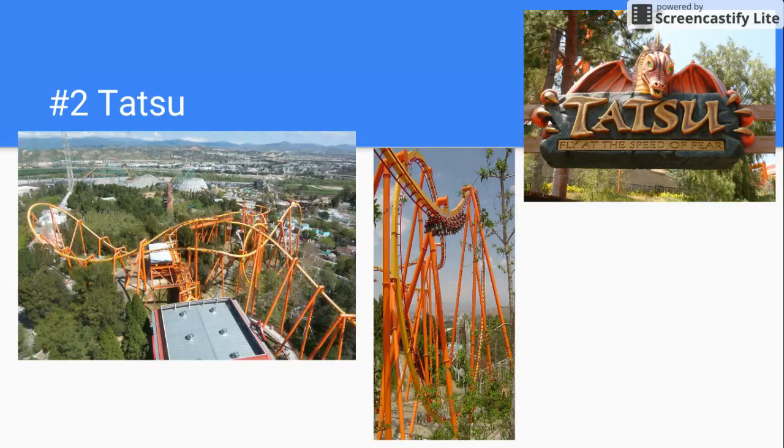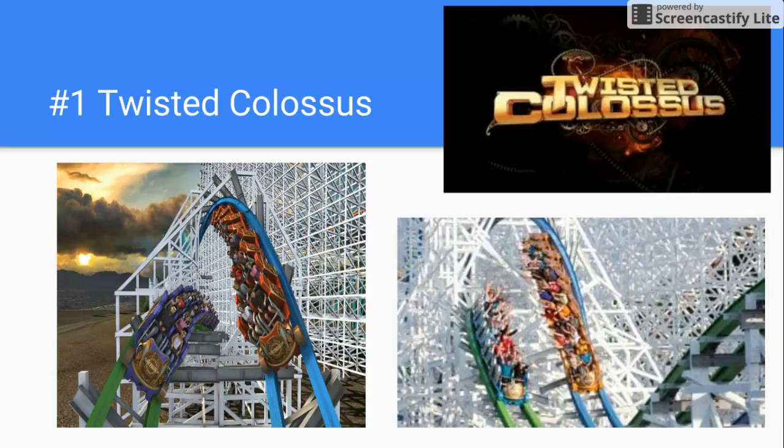Number 1 is none other than Twisted Colossus. This was one of my favorite RMCs I've ever ridden — I've also ridden Wicked Cyclone and Lightning Rod at Dollywood. I just liked how it was dueling. The first time I rode it, it wasn't dueling, but the second time they were. Thank you for watching, and I hope you have a good day!